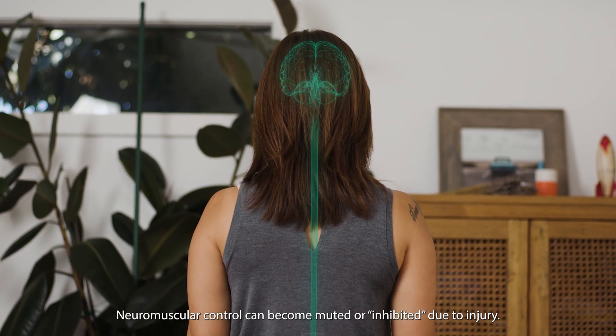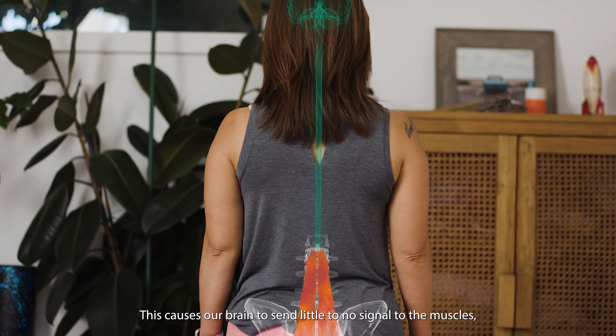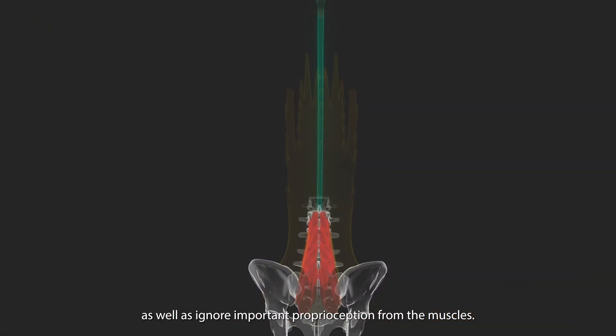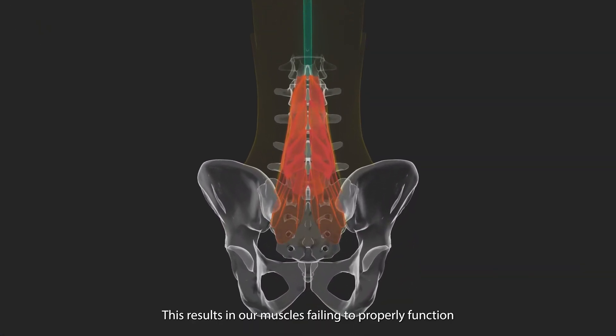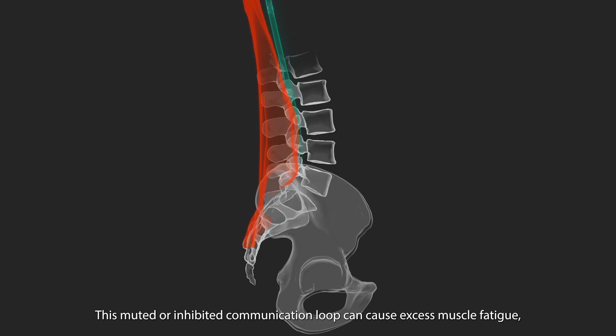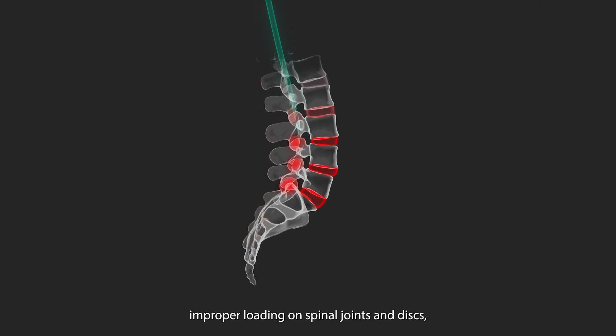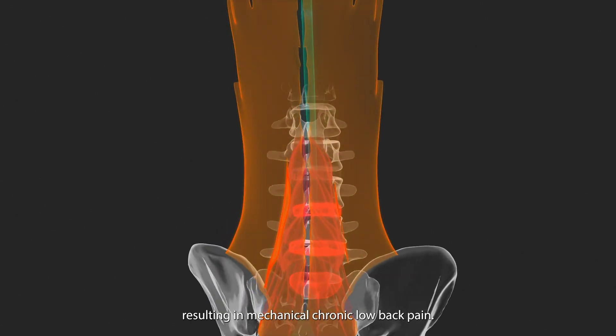Neuromuscular control can become muted or inhibited due to injury. This causes our brain to send little to no signal to the muscles, as well as ignore important proprioception from the muscles. This results in our muscles failing to properly function to stabilize our spine and spinal column correctly. This muted or inhibited communication loop can cause excess muscle fatigue and improper loading on spinal joints and discs, resulting in mechanical chronic low back pain.